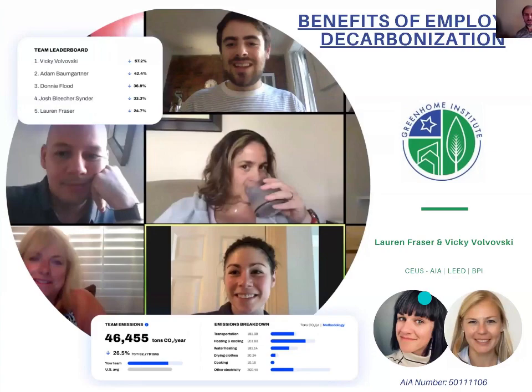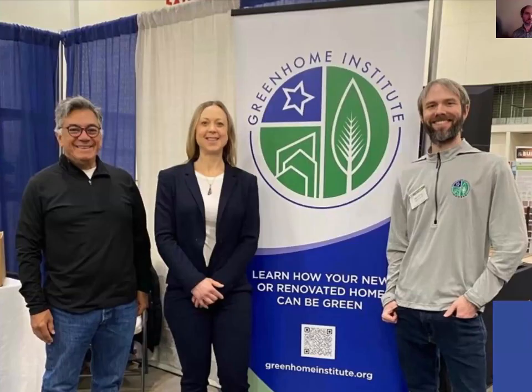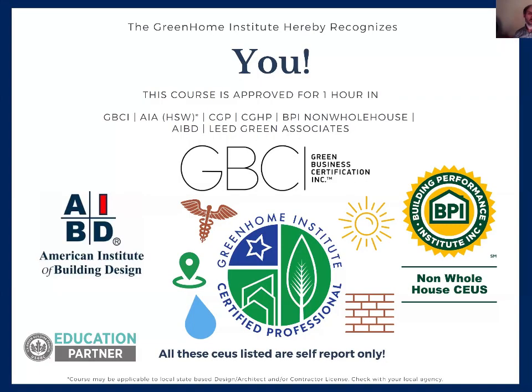Welcome again everyone to the Benefits of Employee Decarbonization. This course is brought to you by the Green Home Institute, a non-profit with a mission to empower people to make healthier and more sustainable choices in the renovation and construction of the places we live. I will be your moderator today — I'm the education director here, along with our two other employees, Eliza and Jose. This course is approved for multiple continuing education units, including AIA LU and the Certified Green Home Professional designation within the energy pathway.